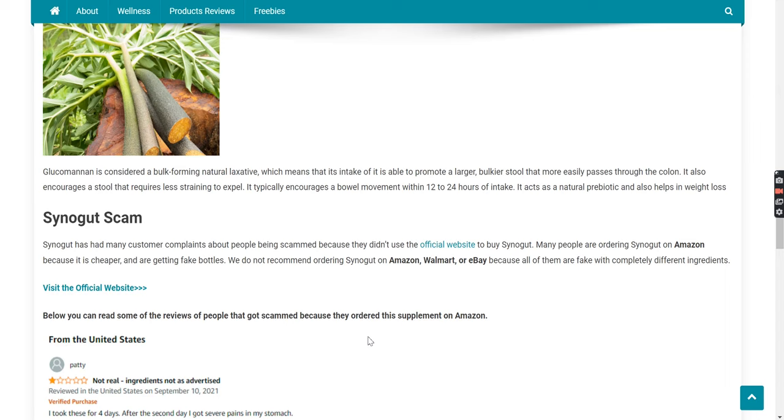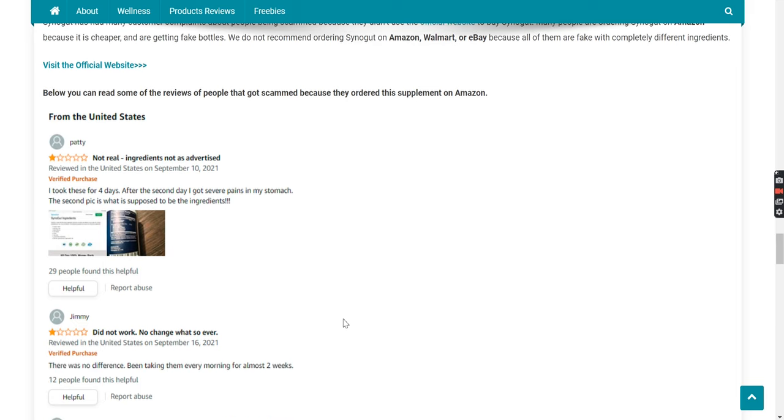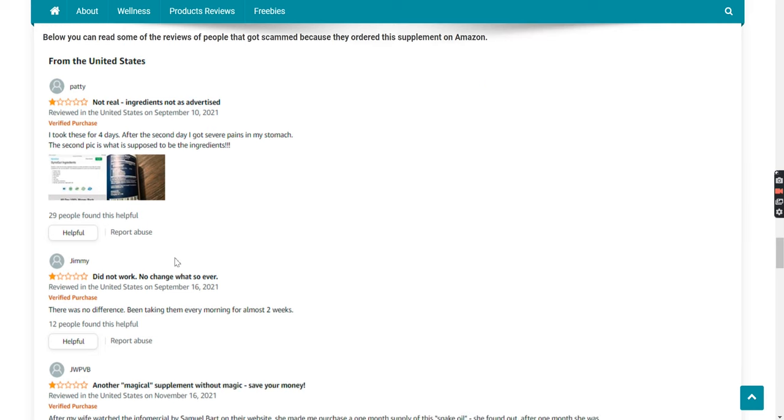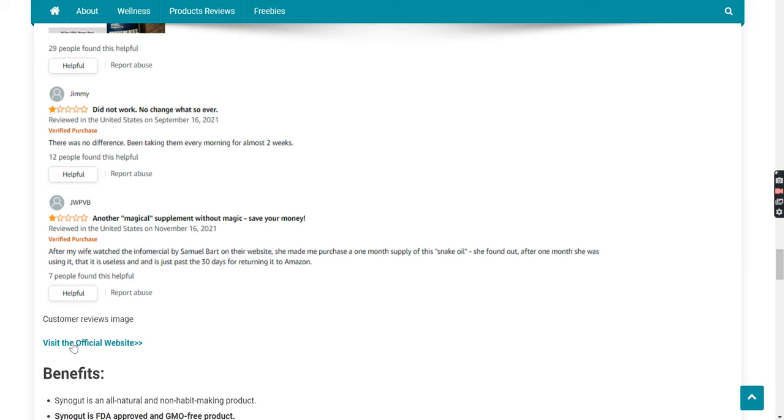Synega scam warning. Synega has had many customer complaints about people being scammed because they didn't use the official website to buy Synega. Many people are ordering Synega on Amazon because it is cheaper and are getting fake bottles. We do not recommend ordering Synega on Amazon, Walmart, or eBay because all of them are fake with completely different ingredients. Here you can see some of the reviews of people who bought it from Amazon and got scammed.